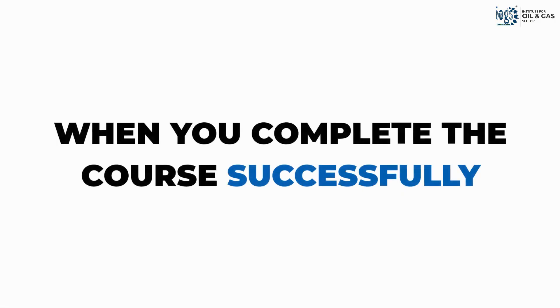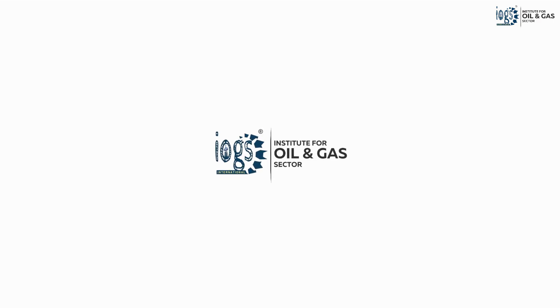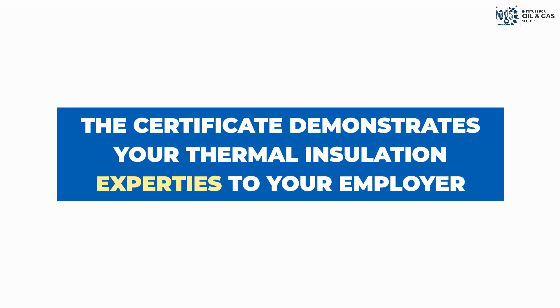Upon successful completion of the course, you will earn a prestigious Insulation Inspector Level 2 certification from the Institute for Oil and Gas Sector, demonstrating your thermal insulation expertise to your potential employers.